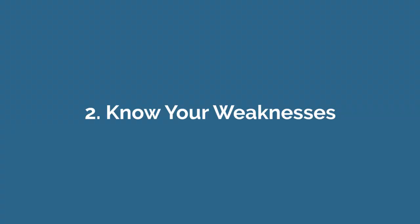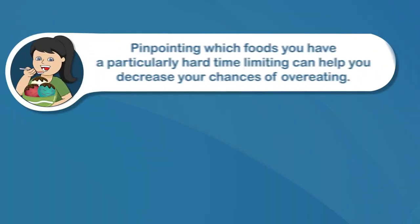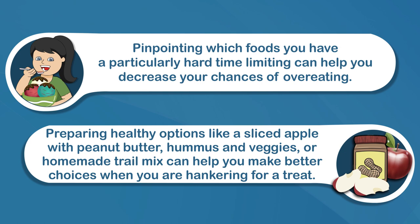Number two: know your weaknesses. Pinpointing which foods you have a particularly hard time limiting can help you decrease your chances of overeating. For example, if you have a habit of eating a large bowl of ice cream every night, stop keeping ice cream in your freezer. Preparing healthy options like sliced apple with peanut butter, hummus and veggies, or homemade trail mix can help you make better choices when you're hankering for a treat. Another helpful tip is to keep chips, candy, and cookies out of sight so that you aren't tempted to grab some every time you walk past.